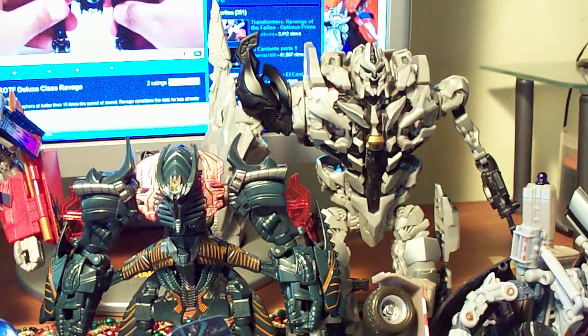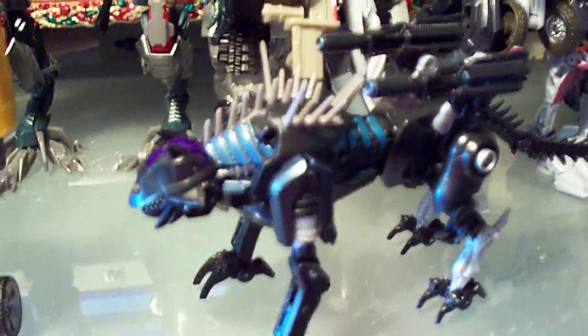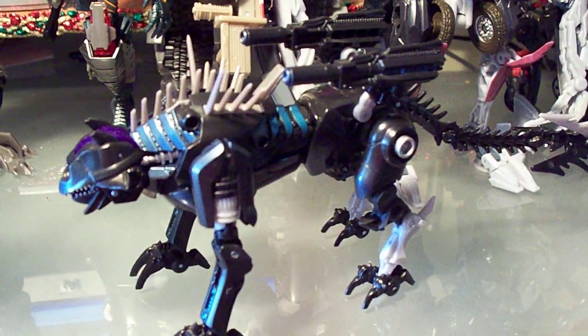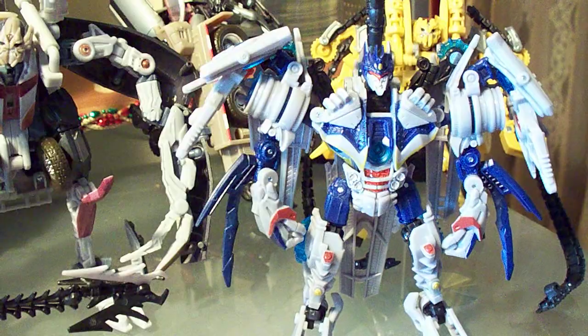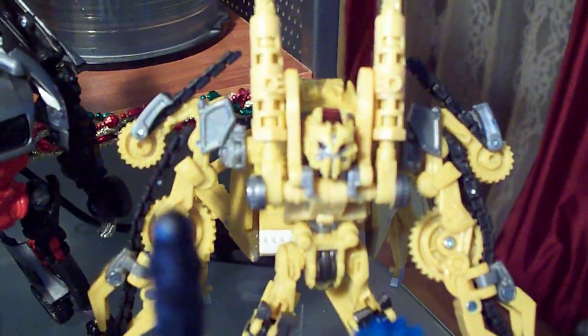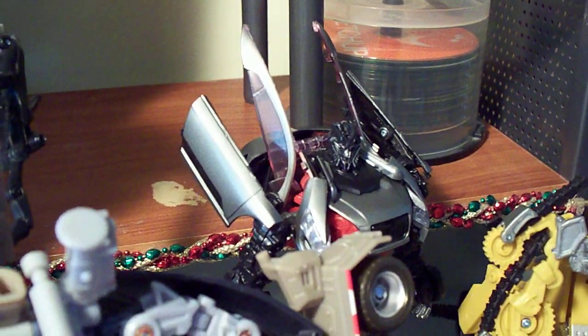I got Megatron, Leader class. And I got Ravage, Deluxe class. I also got Mixmaster, which is Voyager class. I got Soundwave, Deluxe class. And in the back I got Rampage, Deluxe class. And in the back I got Sideways.